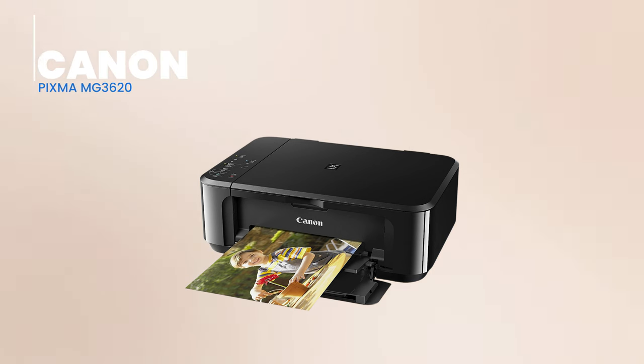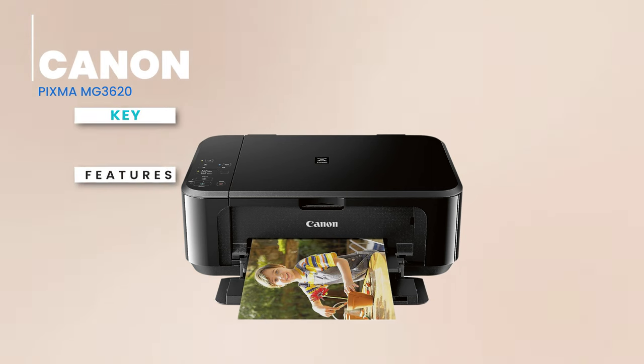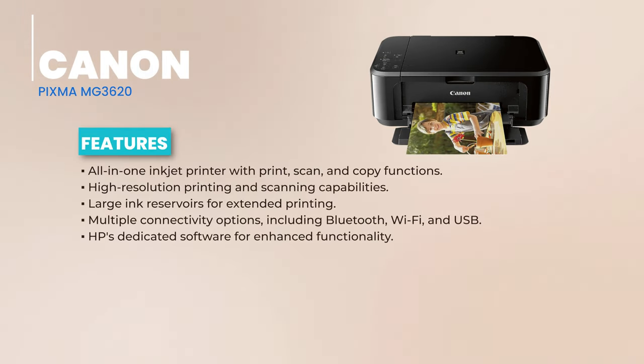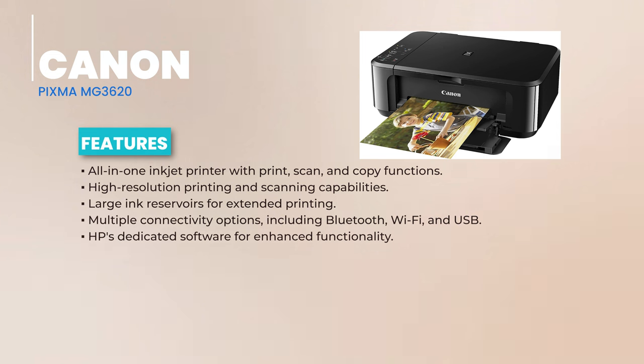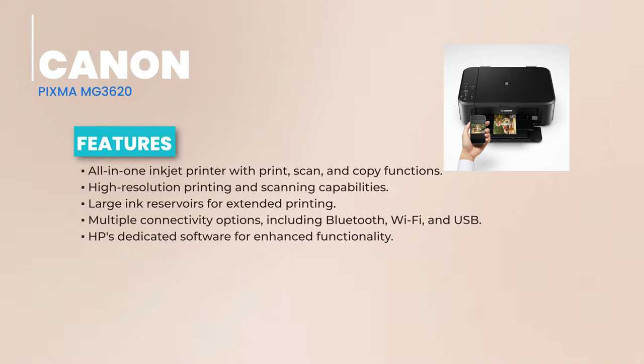We're halfway through our list, and up next is the Canon PIXMA MG3620 Wireless Inkjet Multifunction Printer. The Canon PIXMA MG3620 is an all-in-one inkjet wonder, handling your printing, scanning, and copying needs gracefully. For those who dread cable chaos, this printer offers seamless wireless connectivity, letting you print straight from your mobile devices.